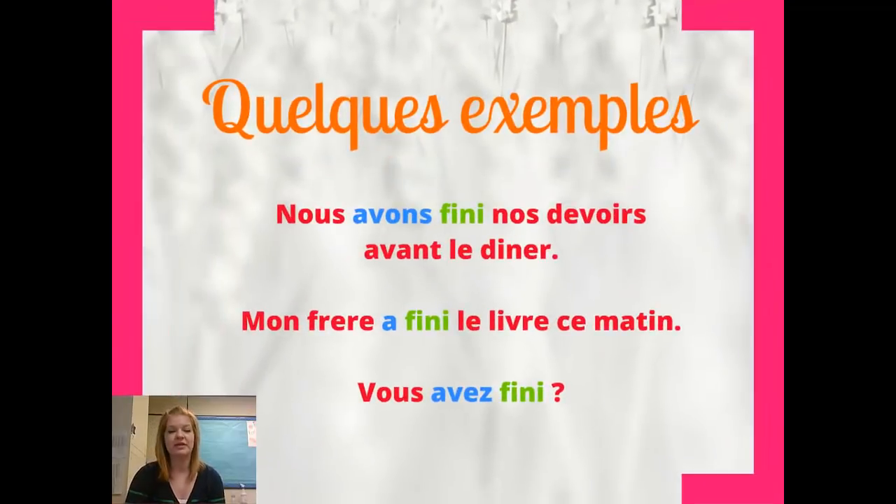Let's look at quelques exemples. We've got our helping verb again in blue — that's a form of avoir, and it's agreeing with our subject. Then we've got our participe passé, and that's invariable — it doesn't change. First example: nous avons fini nos devoirs avant le dîner — we finished our homework before dinner. We could say mon frère a fini le livre ce matin — my brother finished the book this morning. Or we could ask vous avez fini? — have you finished? Taking the IR off and making it just an I.